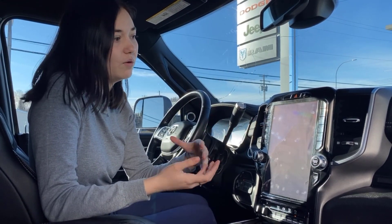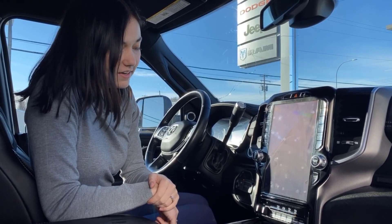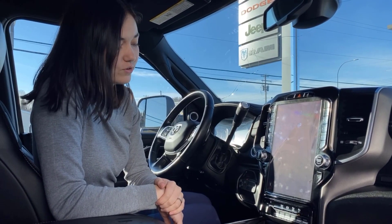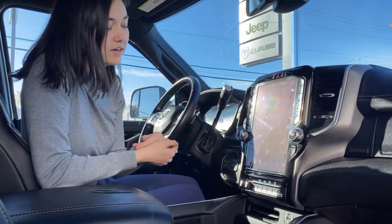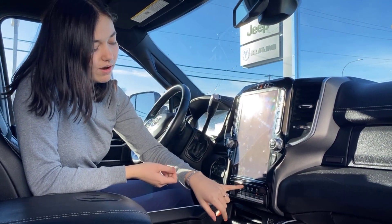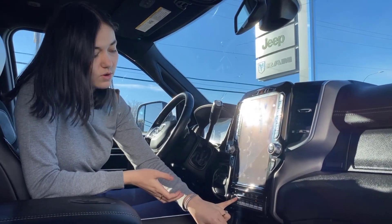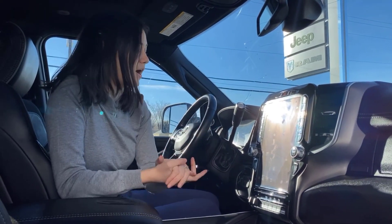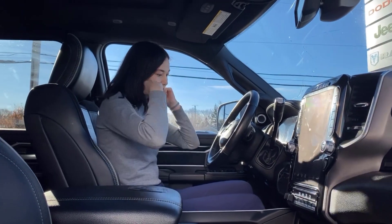If the screen gets too bright you can turn it off and tap to turn it back on. Coming down a little bit lower, you have a built-in trailer brake control, tow home mode, a built-in exhaust brake, and the option to turn on and off those front and rear park sensors, as well as six auxiliary switches all pre-wired in for you. Four-wheel drive controls are right next to the screen.